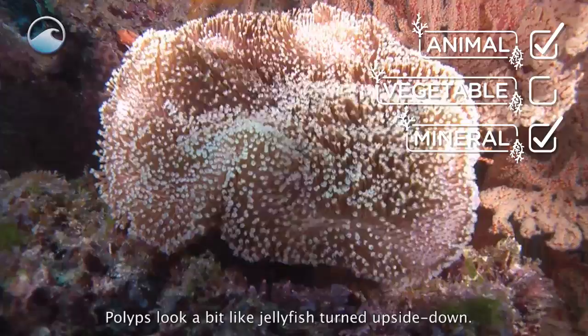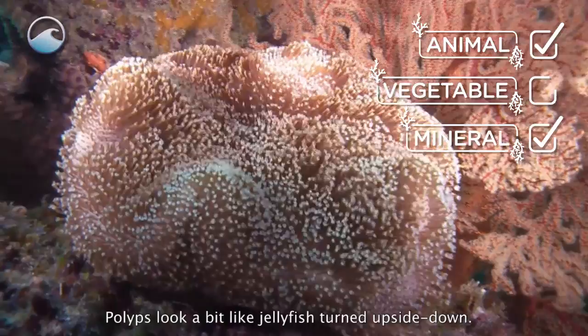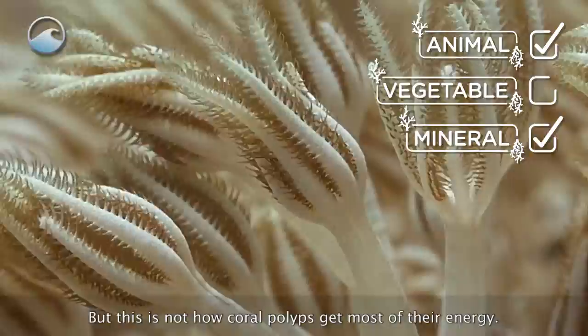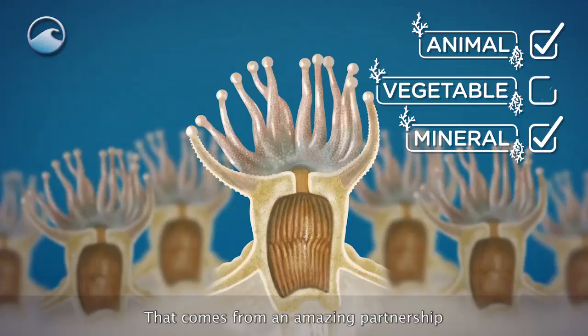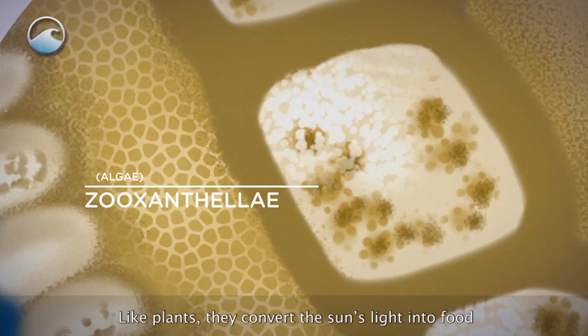Polyps look a little bit like jellyfish turned upside down. At night, they send out tentacles to catch little bits of drifting food. But this is not how coral polyps get most of their energy. That comes from an amazing partnership between the coral and several types of algae called zooxanthellae, which actually live inside some of the coral's cells. Like plants, they convert the sun's light into food that gives the coral the energy to grow, reproduce, and build its stony skeleton.